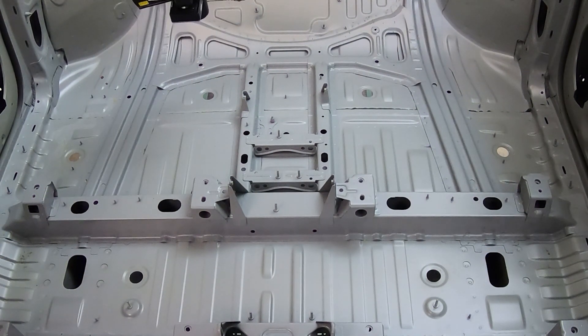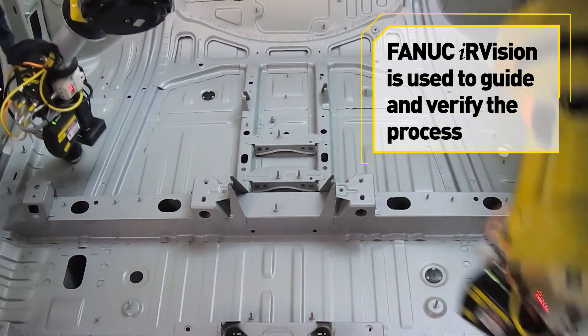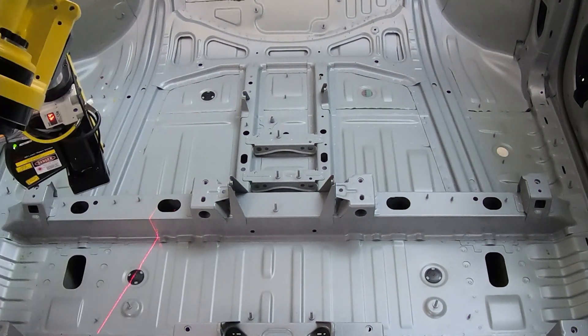We used the Fanuc IR Vision 3DL to check the orientation and position of the plug. We have the ability to retry on an installation if needed, and if the robot does detect an error, that can be presented to the operator to manually check and inspect that the plug was properly installed.